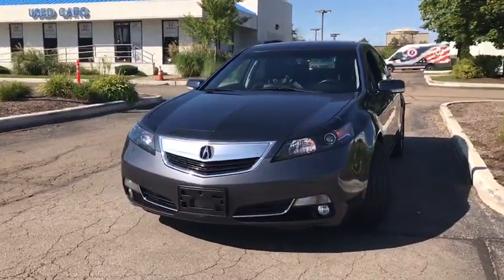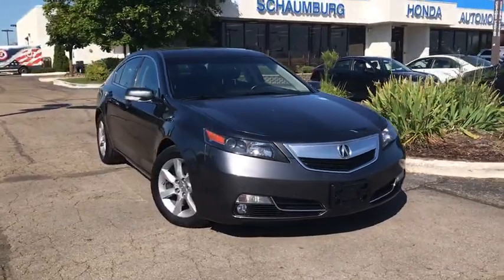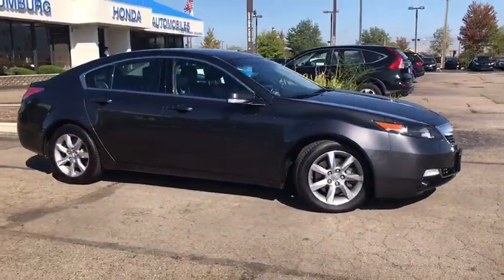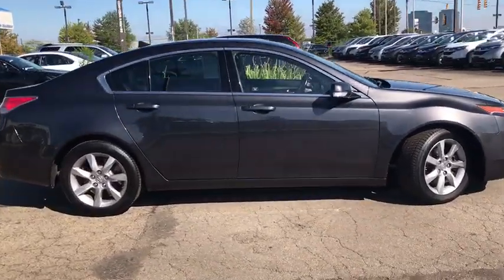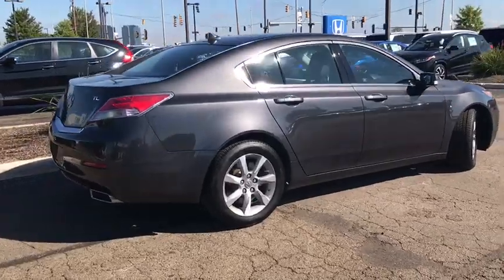Stop by and take a look at the 2012 Acura TL. The Acura TL is a strong choice for people looking for a mid-sized luxury vehicle, offering a typically spacious Acura interior. This car is loaded with high-tech features and receives top scores in crash tests.